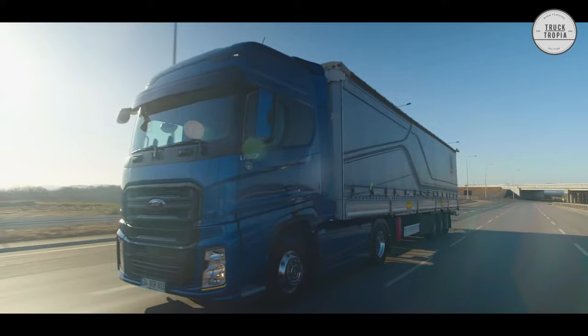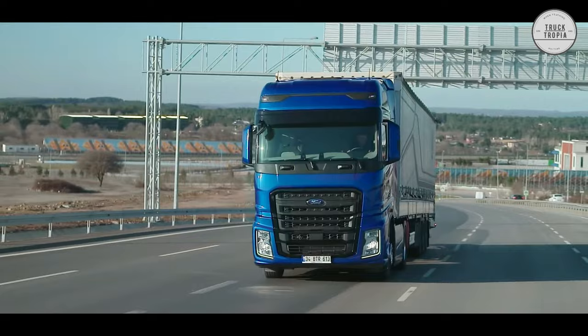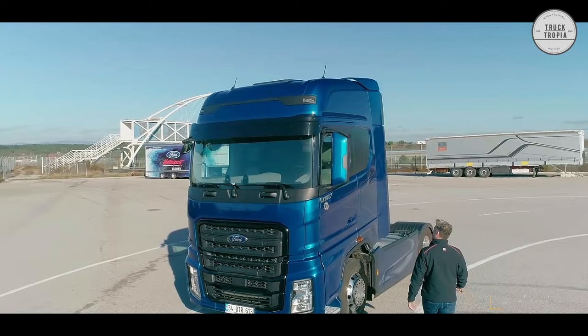The wide exterior storage of the new F-Max lets you pack everything you need while on the road. The wide storage space throughout the cabin comfortably stores your personal belongings, with easy access from inside and outside and a cover that opens 90 degrees.